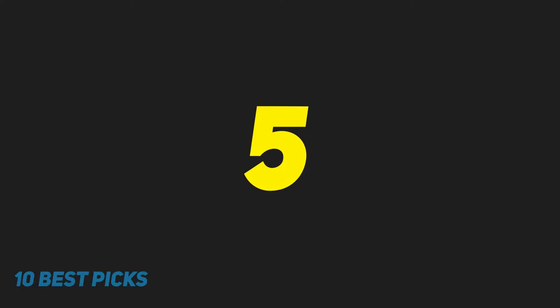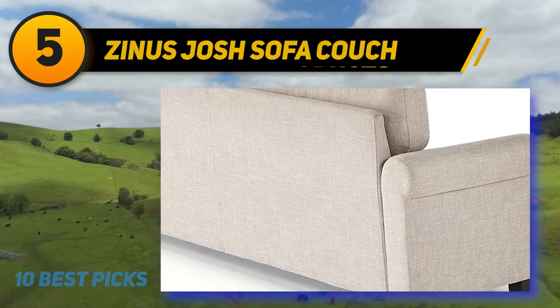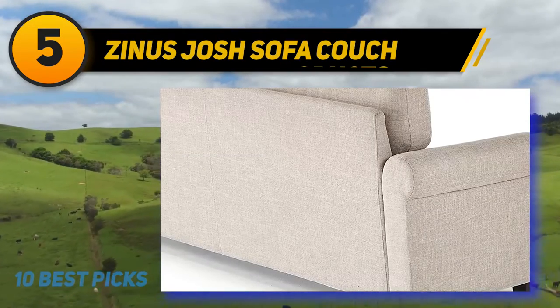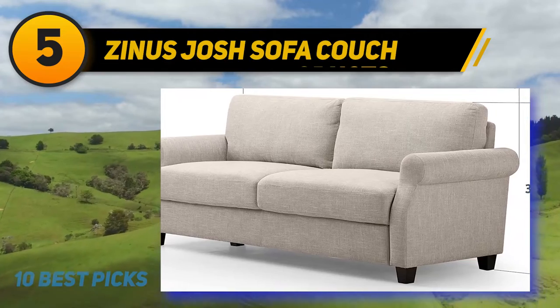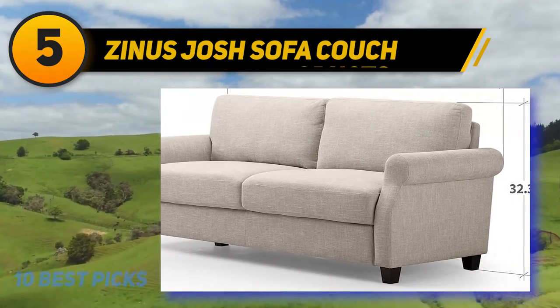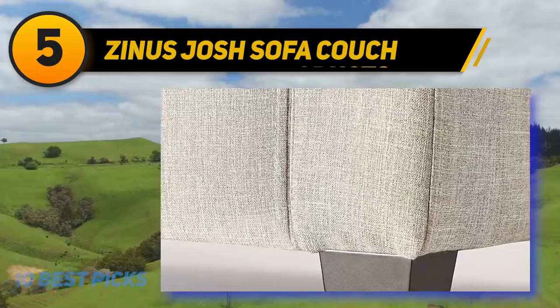Halfway through my list at number 5: Zynos Josh Sofa Couch. One major problem with sofa beds with fold-out mattresses or split-back designs is that they are often not perfectly comfortable and can even be flimsy and complicated in their design.